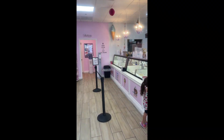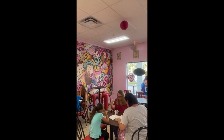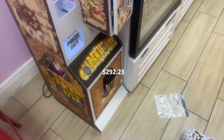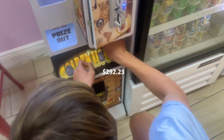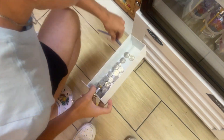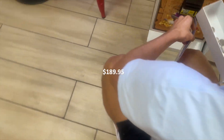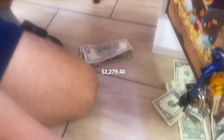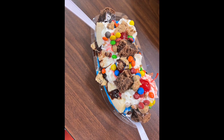Moving on to another ice cream shop, we have one mini claw machine here, also with a 20% commission split and 15% going to product costs. Revenue-wise we make $292.23 a month, and after the 20% split and 15% product cost, we take home $189.95 a month, which yearly comes out to $2,279.40. Fun fact — this was actually our very first ice cream shop location, and they have the best banana splits.